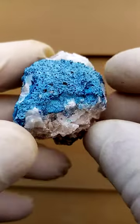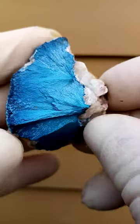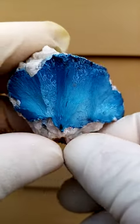The blackness in between would be most likely goethite or hematite in oxidation. Now of course the Tantara mine is famous for the lovely shattuckites and dioptases which came out here.